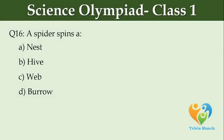A spider spins a dash. Option A: nest, Option B: hive, Option C: web, Option D: burrow.